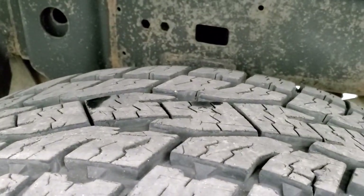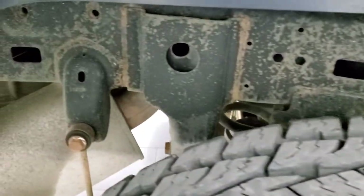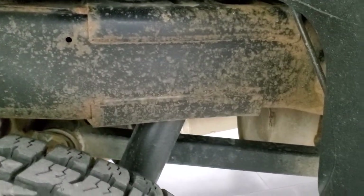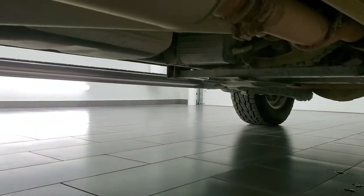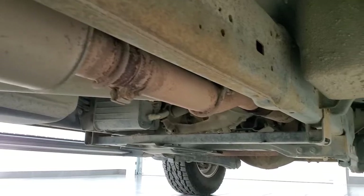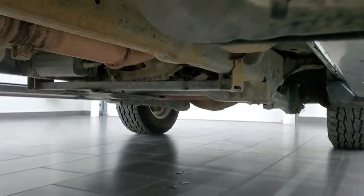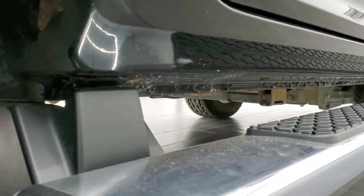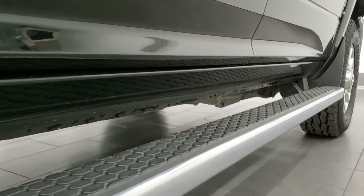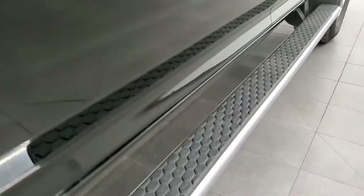The back rim is in nice shape as well and the back tires have just as much tread as the front tires. Frame and underbody looks really good — just a little bit of light surface rust, but nothing major. Lower rockers all look really good and it has those nice factory step bars.